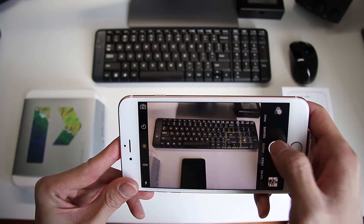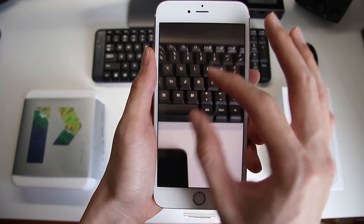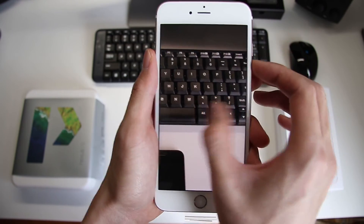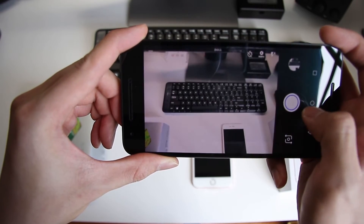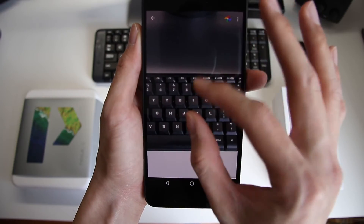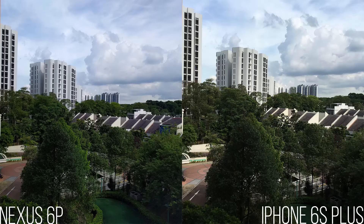If you're new to this, one way to judge a camera's performance is to look at the sensor size. That is why DSLRs take better pictures as they have a larger sensor surface to begin with. Now let's take a look at a few sample shots taken by both phones. You can see a noticeable difference in the colour temperature and a better performance in low light conditions.